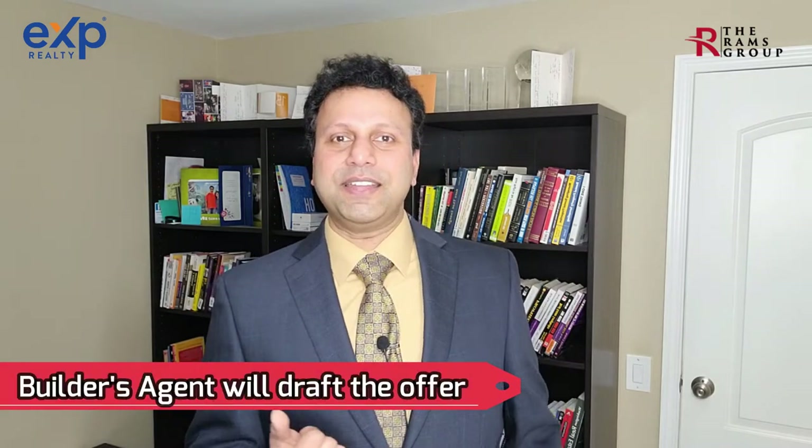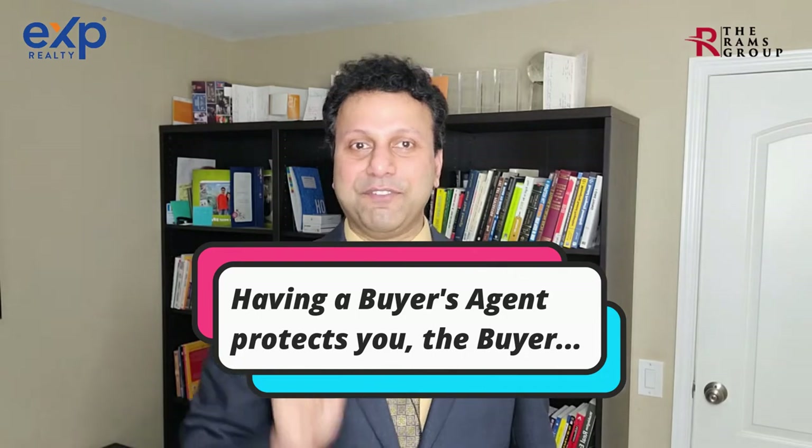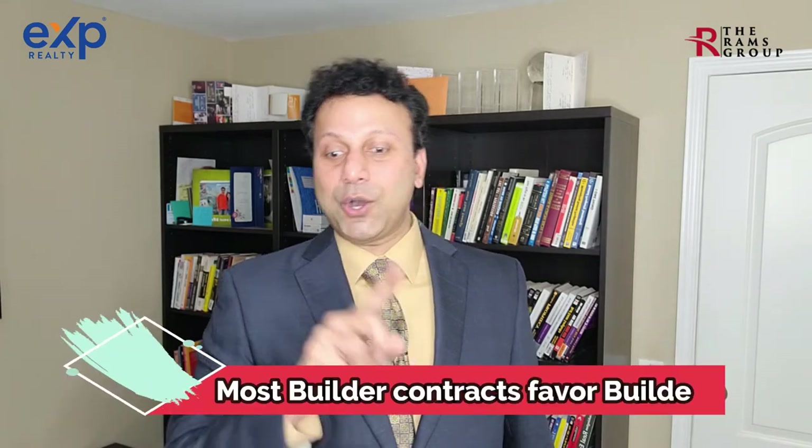Step number three: the one-page offer. Most builders will accept a one-page offer from buyers. Once accepted, the builder's agent will drive the offer forms, builder and HOA information, etc., and send them to the buyers for electronic signatures. Your buyer's agent will be copied on all such emails. This differs from buying a resale where forms come from the MLS. Having a buyer's agent ensures all contracts are reviewed and any unfavorable terms are flagged.